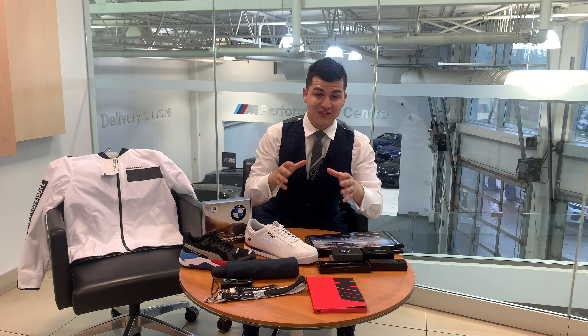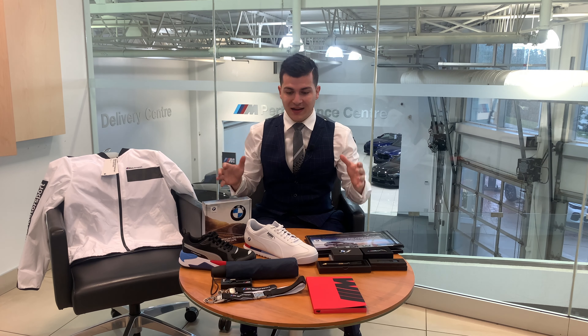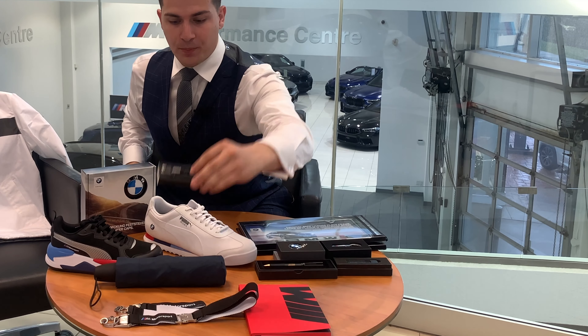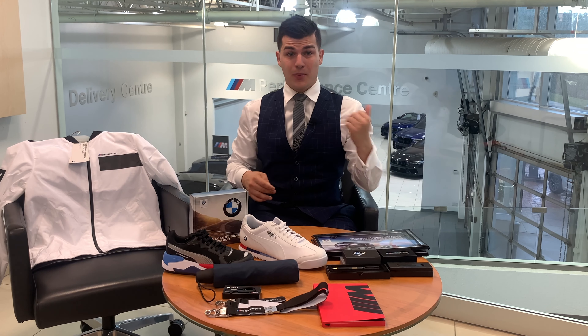But if you guys help me out and this video gets to 500 likes, we're going to step it up and give away a second prize this month. You'll be able to choose between a couple of different items: one of these two lanyards, an M bottle opener, which is pretty awesome, or this BMW umbrella, which is pretty cool. So that's two items on the table this month compared to one last month.